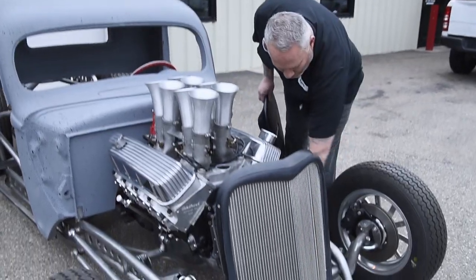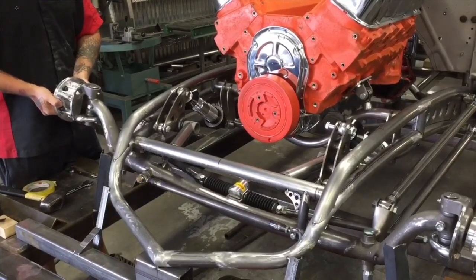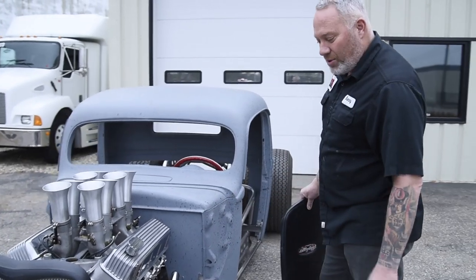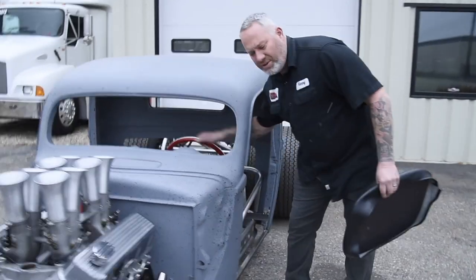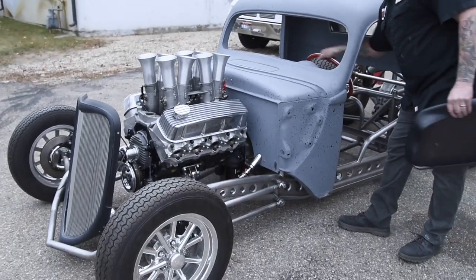We've done this rocker lay down coilover system on it. We're not the inventors of it, but it's my design — what I wanted to do. We use a rack mounted on the drop axle, which works really great. This thing just steers like butter. It's got a big block Chevy in it and it's just effortless to steer. So way cool.